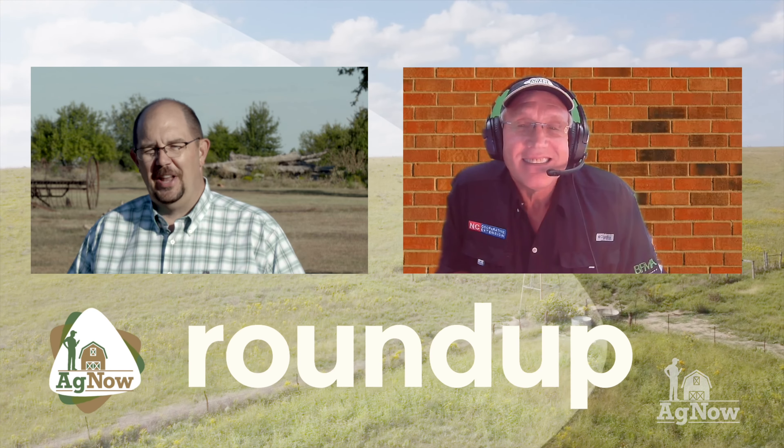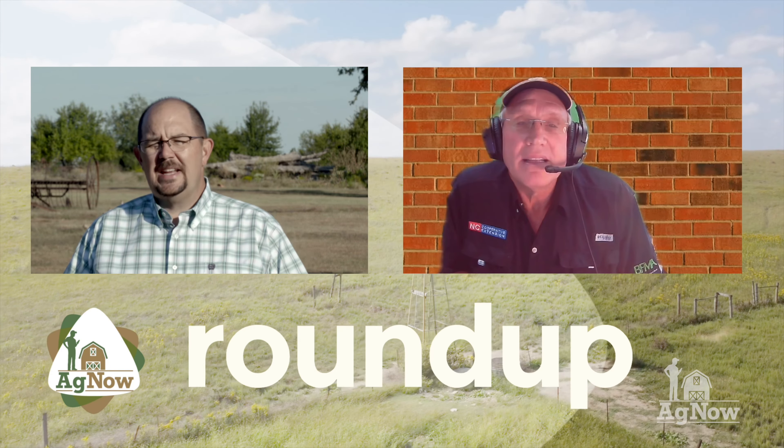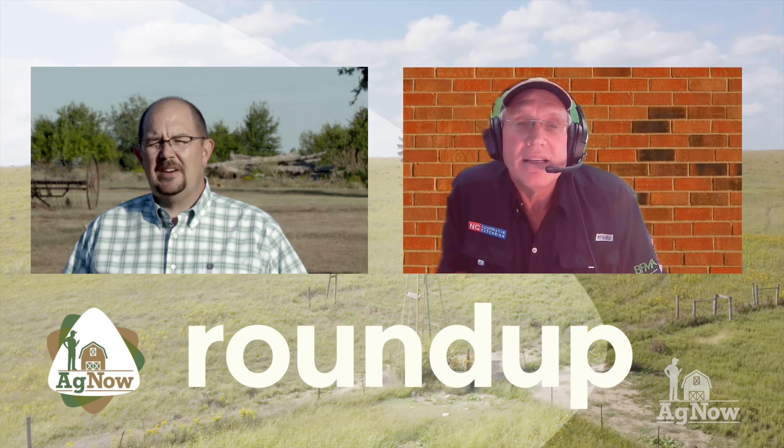When we think of corn production across the United States, we primarily think of the states along I-80, but there's a whole other corn belt across the southern part of the United States along I-40. Let's start out with our discussion about southern corn on the Ag Now Roundup with Dr. Ron Heiniger from North Carolina State University. Dr. Heiniger, is there really a difference in corn production across the south?